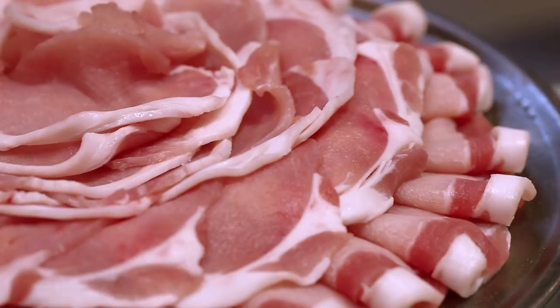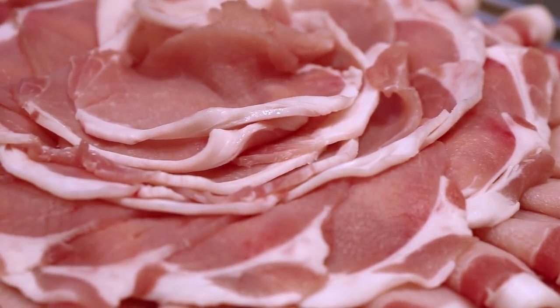For pork, same thing — we're looking for something nice and pinkish, not too filmy, and it doesn't look too much like chicken. Then you know you have a fresh cut of pork, and that is the best way to choose your cuts of meat.